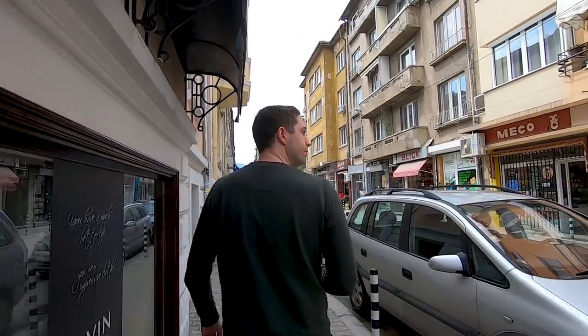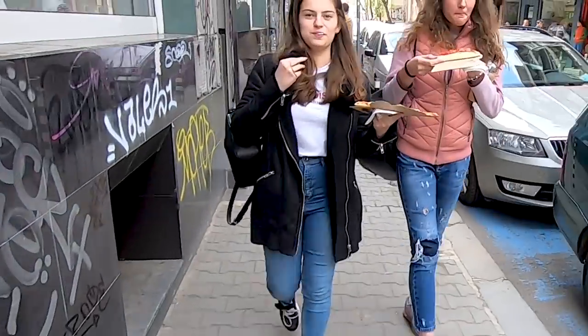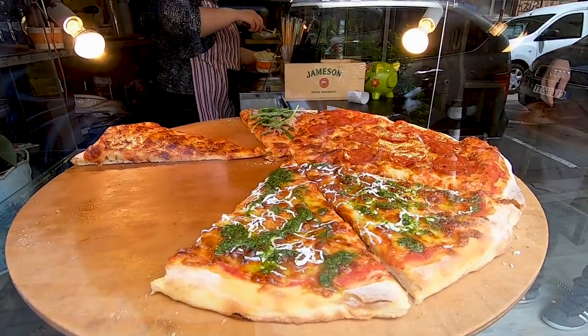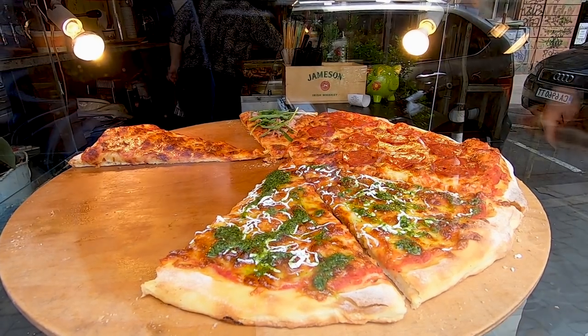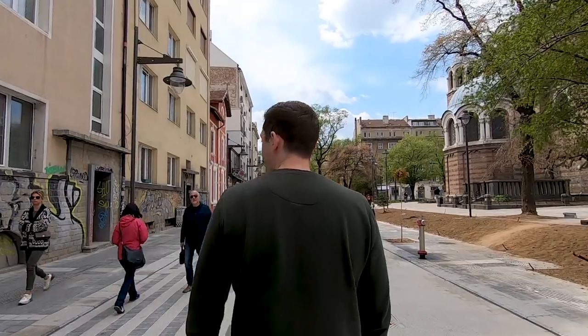Something you will find on every street corner in Sofia is street pizza. Although we didn't have some today, we have tested it and we can definitely recommend it.